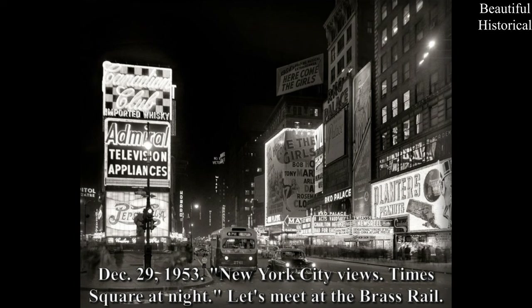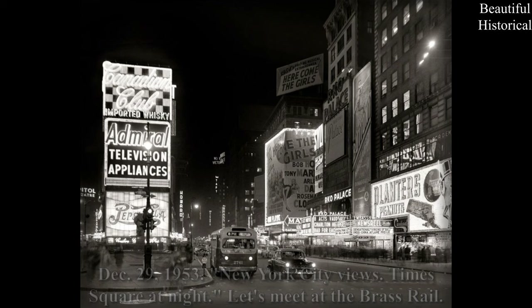December 29, 1953 — New York City views. Times Square at night. Let's meet at the Brass Rail.